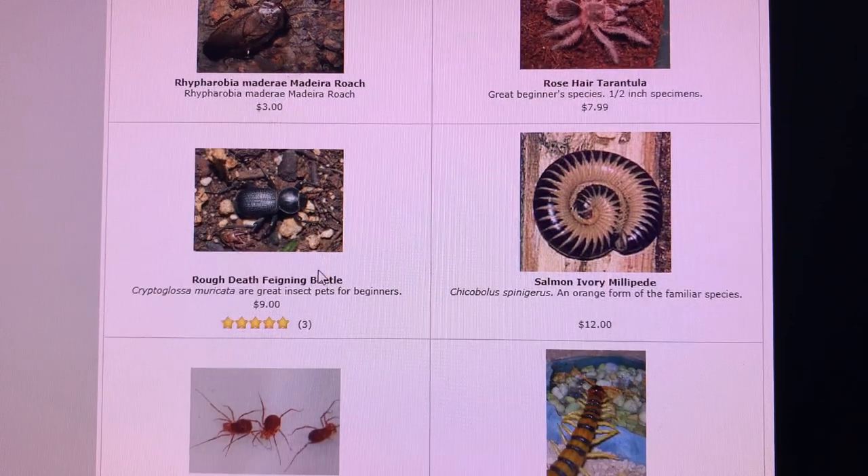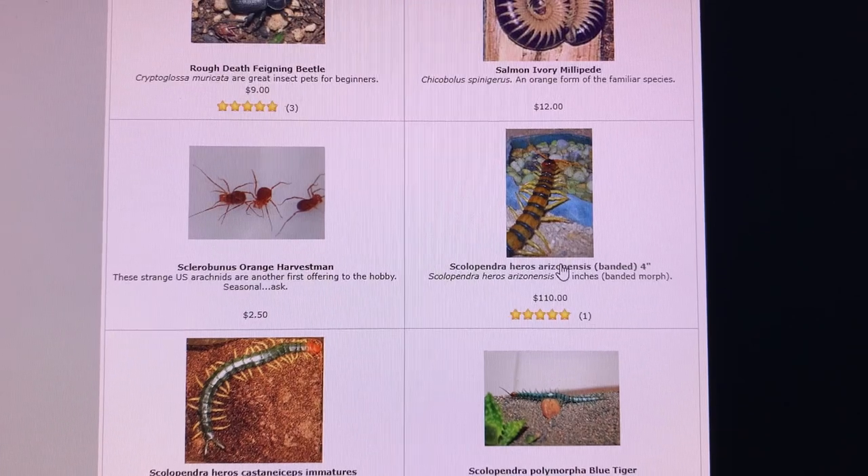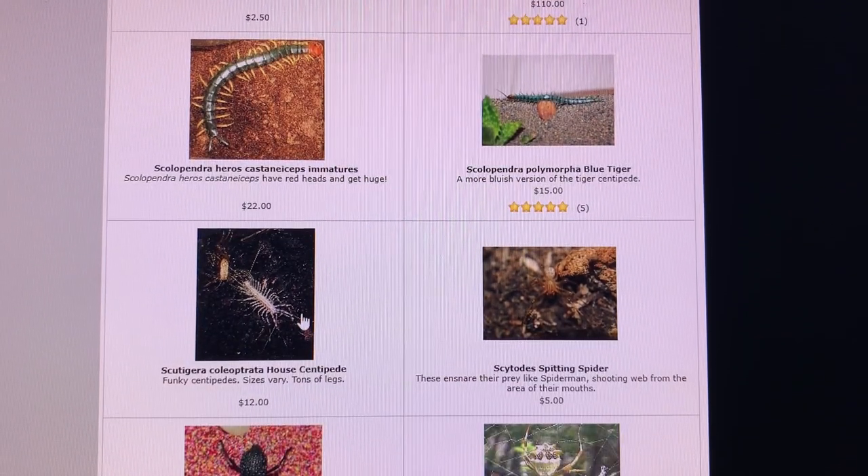Rough deaf fainting beetles. Another color form of the salmon ivory millipedes. Scolopendra heros arizonensis — quite a few different subspecies are commonly assigned, though it's a bit loose. The Texas castaniaceps heros — pretty awesome. The blue form of the tiger centipede, Scolopendra polymorpha from Arizona.